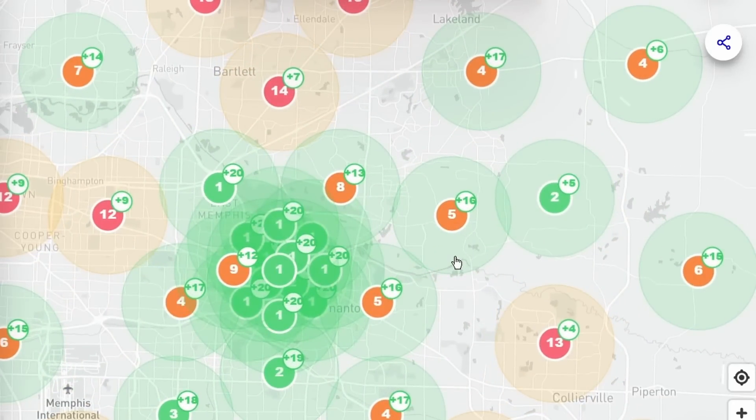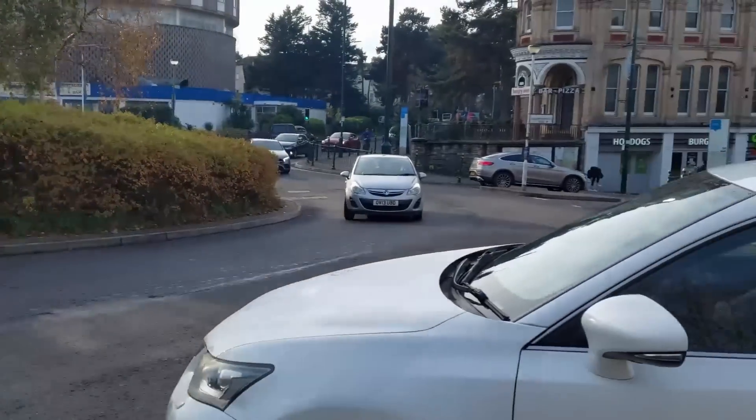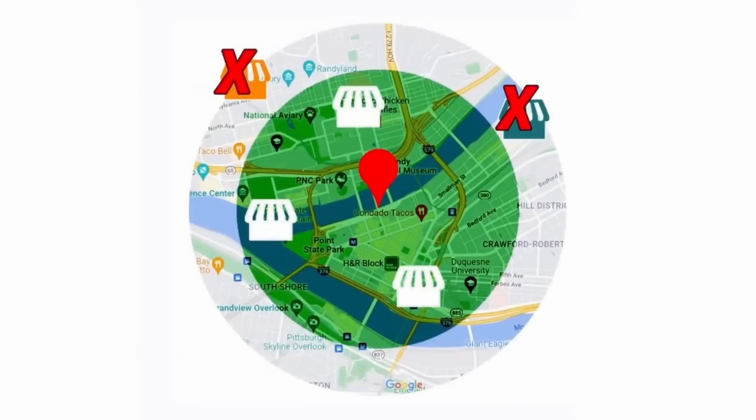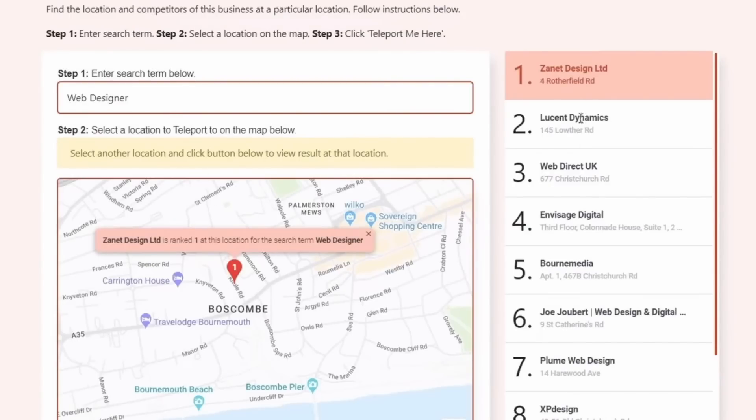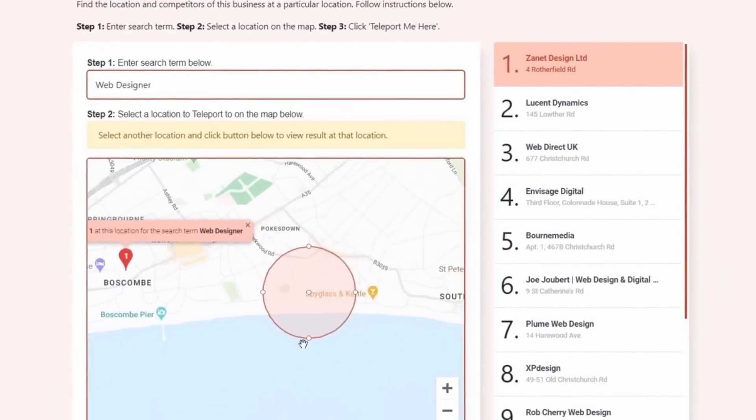Not all businesses can benefit from Google Business Profile's power — it's really all about where your customers are. If your customers are local to you, it's a game changer. Think about it from your customer's point of view: if they're searching for a nearby coffee shop they're not going to travel 100 miles, and if they want a haircut this afternoon they'll go somewhere local. To get shown on Google Maps you need to be an authority locally — you need to know what your competition is doing, and if Google views you as more trustworthy and authoritative than other businesses in your competition, Google is going to start to rank you ahead.